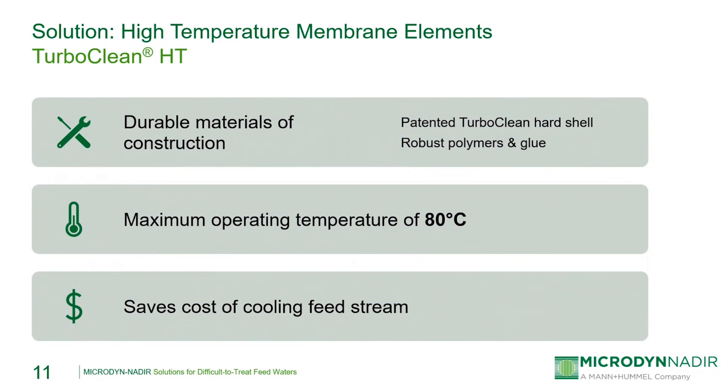Microdine Nadir offers the TurboClean HT, or high temperature, line of spiral wound membrane elements, designed to operate continuously up to 80°C. The elements are made using a TurboClean patented hard shell for durability, and also use more robust polymers and glue that can withstand high temperatures up to 80°C without any loss of integrity. TurboClean HT elements are available with a wide range of our membranes — from microfiltration, ultrafiltration, nanofiltration, and RO flat sheet membranes — and can be used in both water and process applications for high temperature operation.